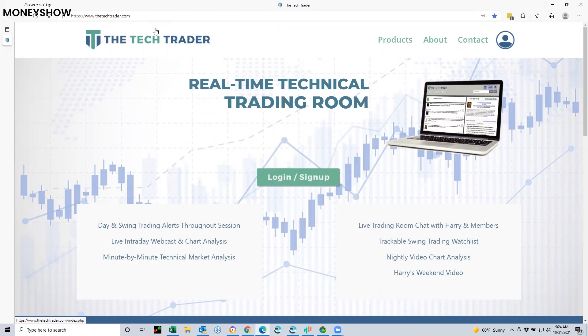Hello everyone. Welcome to our next presentation. We are super excited to have Harry Boxer with us to demonstrate live trading for you all today. Harry is a 50-year veteran trader who was a two-time winner of the Worldwide Internet Stock Market Trading Contest, the Technical Analysis Challenge.